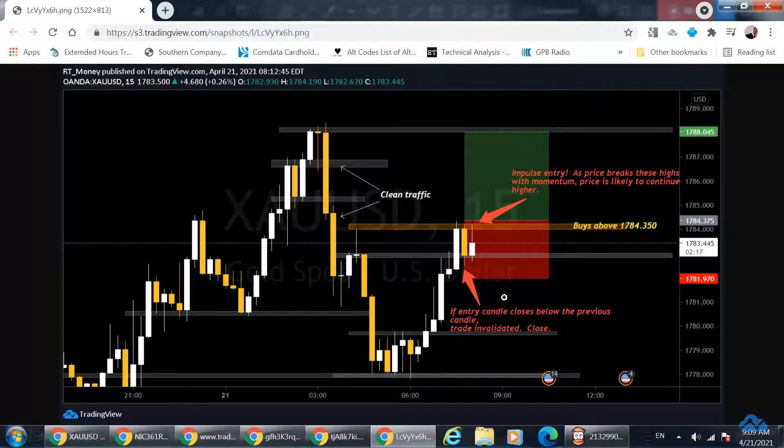We were dilly-dallying there before the New York Stock Exchange open. Price did come down to the base of this candle but did not close bearishly below that level — so that's good. I move my arrow over to this candle: if this candle breaks these highs, I'm going to take an impulse entry. If price breaks these highs with momentum, price is likely to continue higher.